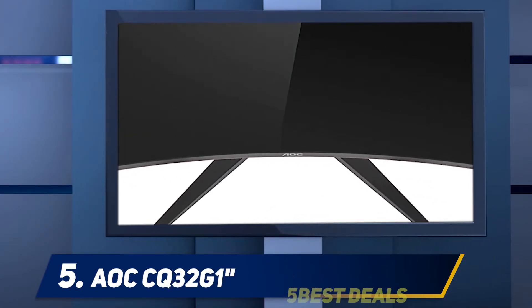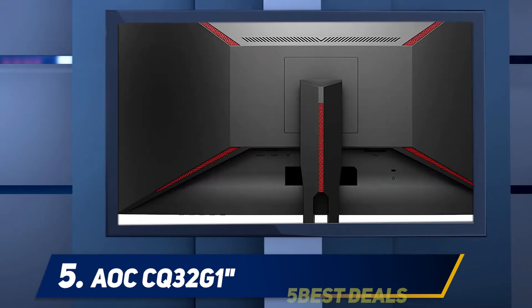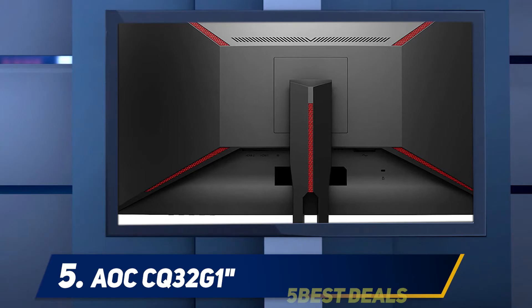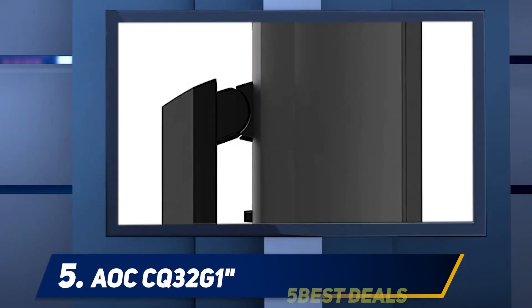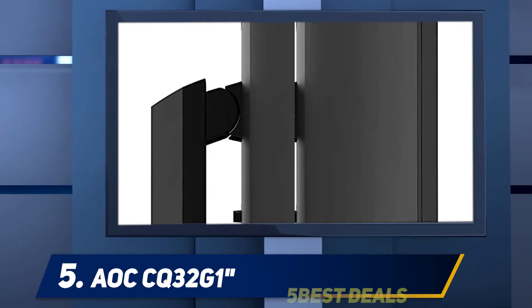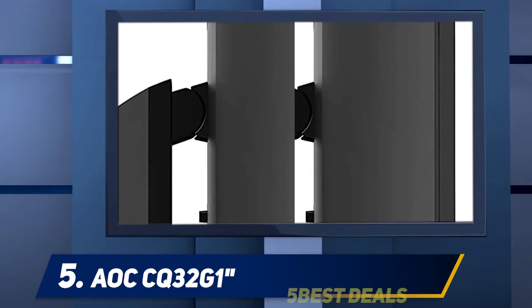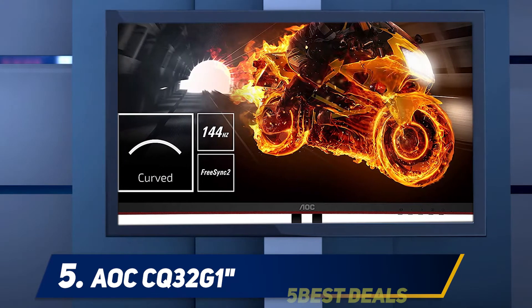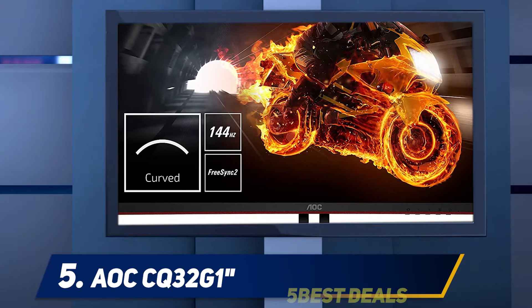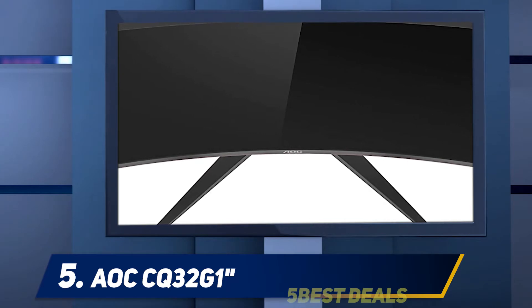The AOC Q32G1 provides a truly immersive environment for all users looking to enjoy multimedia and gaming. It achieves this through its curved design, which wraps around to produce efficient immersion. Moreover, the QHD resolution provides crisp image quality, a highly impressive 3000:1 static contrast ratio, and 119% sRGB gamut providing vivid blacks and the most authentic colors imaginable.